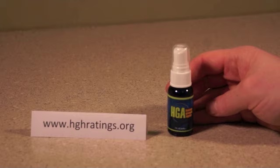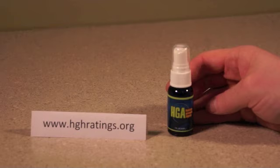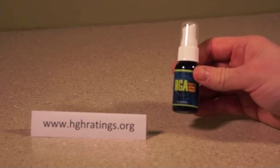Some of the top related HGH releaser sprays come with Alpha-GPC. This is a secretagogue of amino acids and compound agents that increase secretion of HGH and the cognitive and lean muscle mass benefits realized with the ingredients in the formula. Human Growth Agent does not have Alpha-GPC.